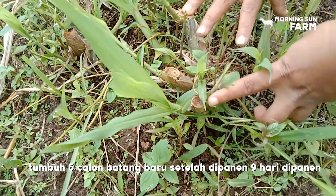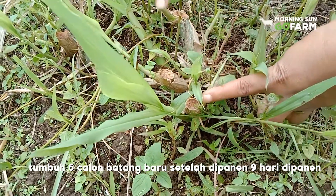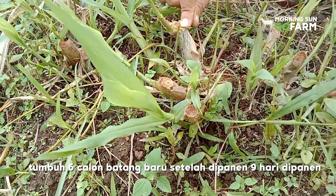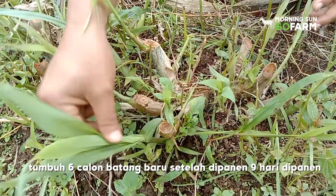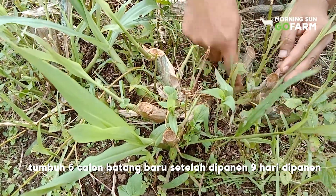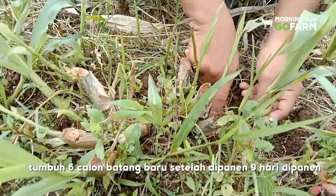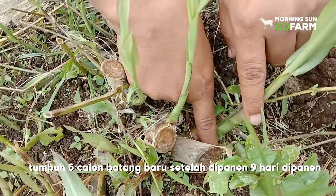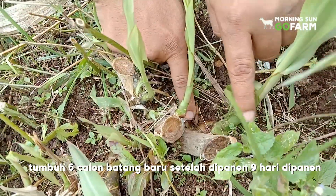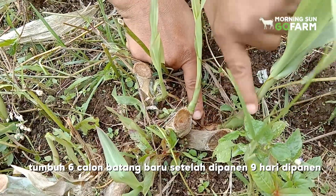6 batang ya? Ya, 6 batang. D6 ini 5 sudah muncul, sudah keluar. 1, 2, 3, 4, 5. Ini sudah keluar. Bahkan ada yang di bawah sini. Tapi satu ini enggak, dia keluar di sini. Dari bawah. Jadi dia sudah keluar. Artinya batang ini sudah menghasilkan batang baru — yang kemarin dipanen.